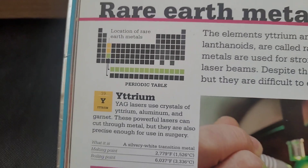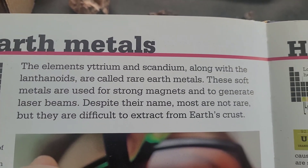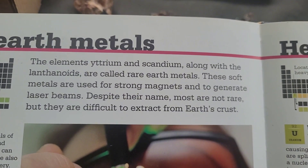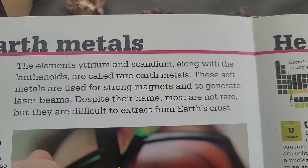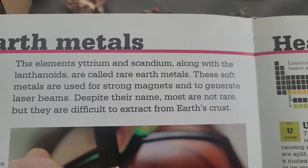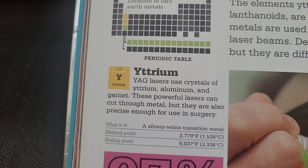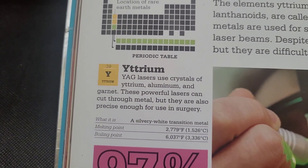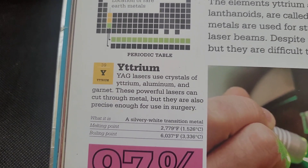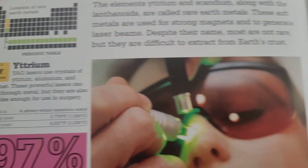Oxenite contains yttrium. In fact, I was just reading about it in this little book — the element yttrium and scandium, along with the lanthanoids, are called rare earth metals. Despite the name, most are not rare — interesting. It says here that crystals of yttrium are used in powerful lasers that can cut through metal, and they are also precise enough to be used in surgery.